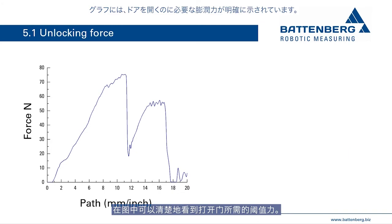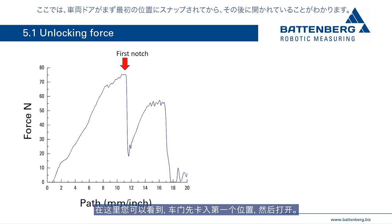The graph clearly shows the swelling force required to open the door. Here you can see that the vehicle door is first snapped into a first position and then opened.